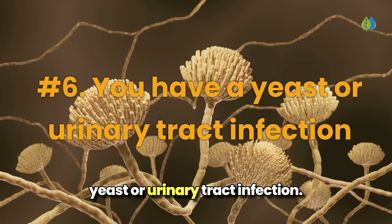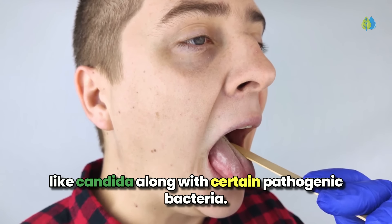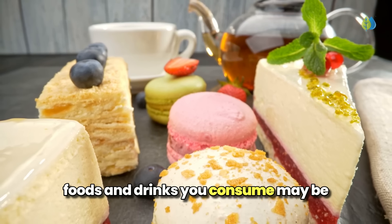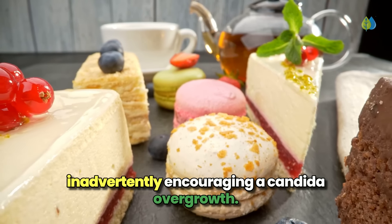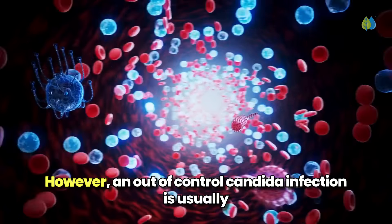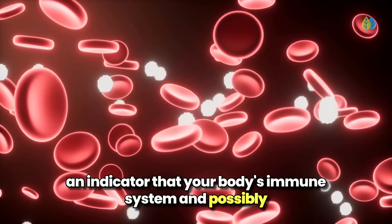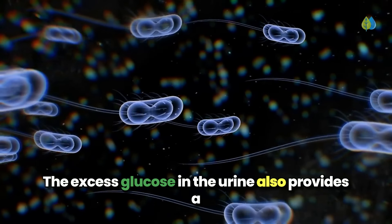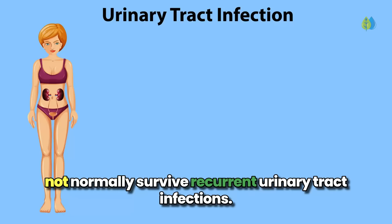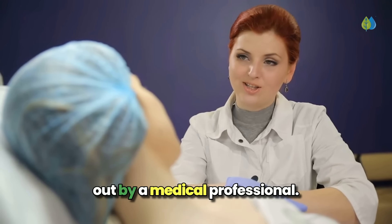Number 6: you have a yeast or urinary tract infection. Higher than normal levels of sugar in the body can feed yeast infections like candida, along with certain pathogenic bacteria. Candida organisms thrive on glucose, so the foods and drinks you consume may be inadvertently encouraging a candida overgrowth. Candida normally live in a person's digestive tract and vagina, but are typically kept in balance. An out-of-control candida infection is usually an indicator that your body's immune system, and possibly your blood sugar levels, are out of whack. The excess glucose in the urine also provides a prime breeding ground for bacteria and yeast, so recurrent urinary tract infections combined with frequent yeast infections is a good reason to get checked out by a medical professional.